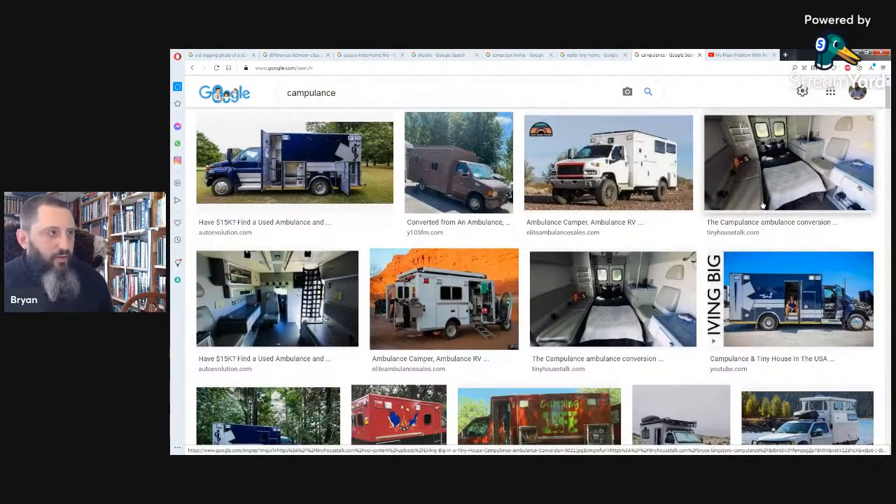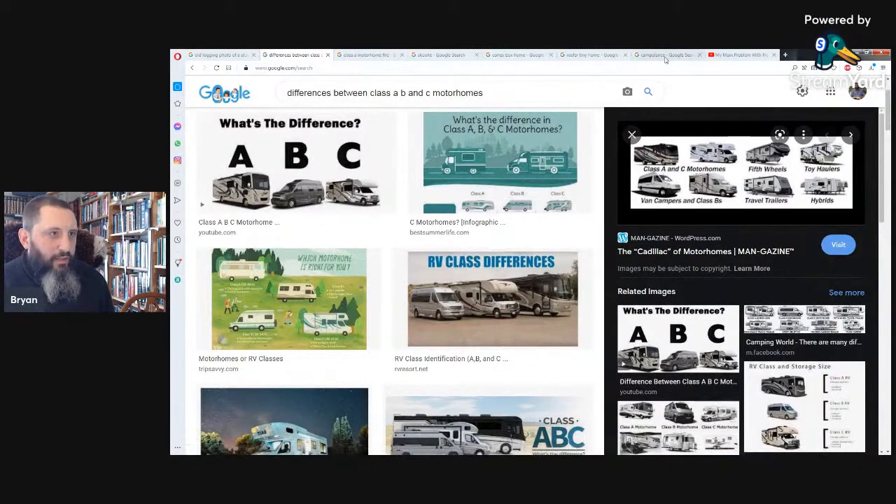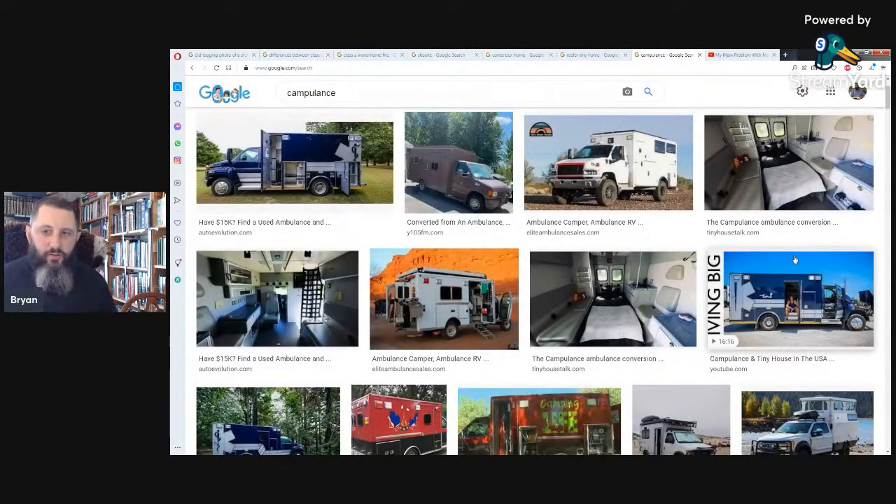Ambulances are designed so they can take a rollover and it doesn't destroy them. We have experience with that. They're actually pretty fast too, because they're emergency response vehicles — not just a sluggish thing that takes forever to get up a hill. There are all kinds of neat things. One guy said he bought one that had a switch that could make stop lights turn from red to green — not supposed to use it, but he said it does work. We don't have that feature, but we do have a siren, which you're not supposed to use.